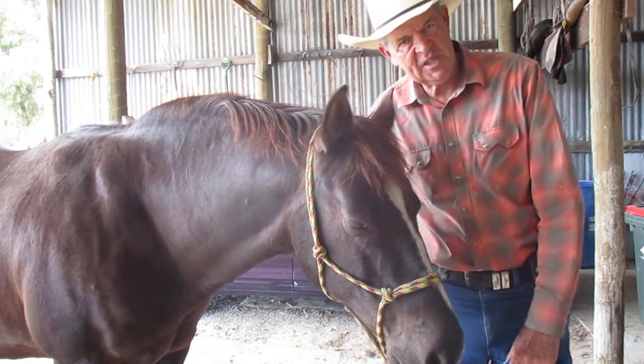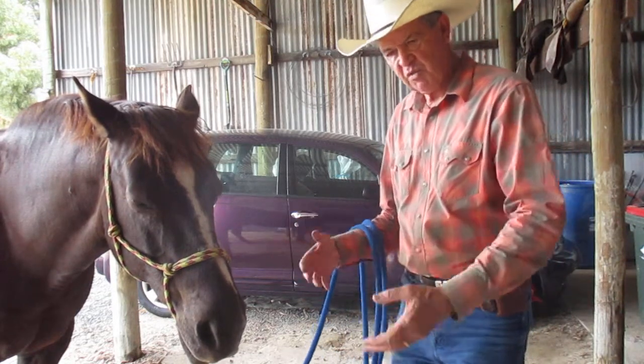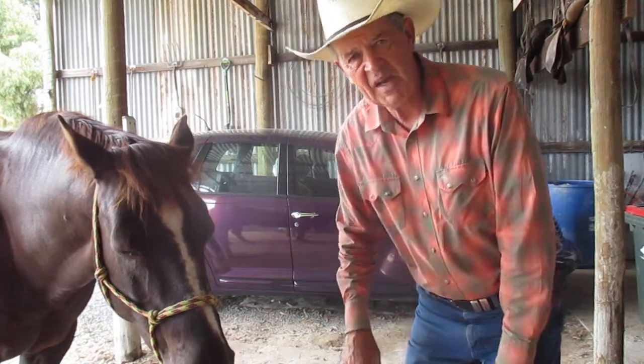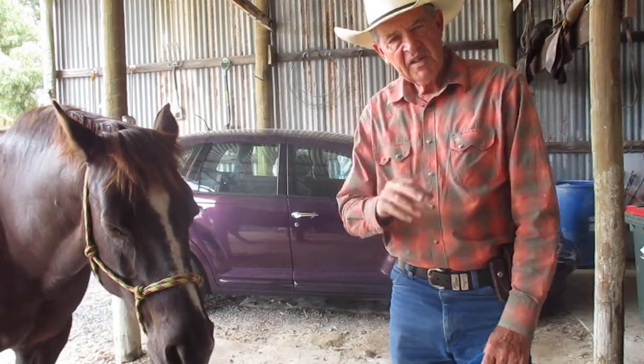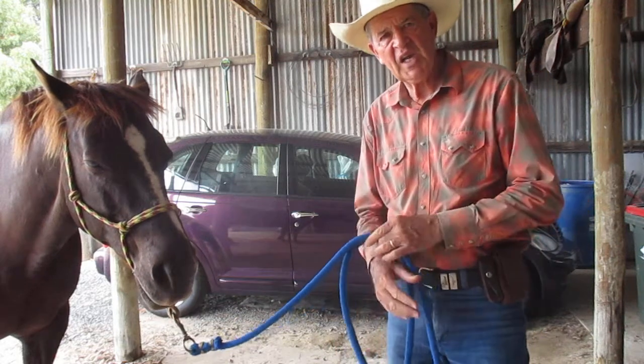Chrysler's PT Cruiser — my goodness, do you see everything on this channel? It's supposed to be about cowboys, but it's still about history. You might have seen in the background Helen's PT Cruiser, or as my eldest boy likes to call it, the PT Loser.